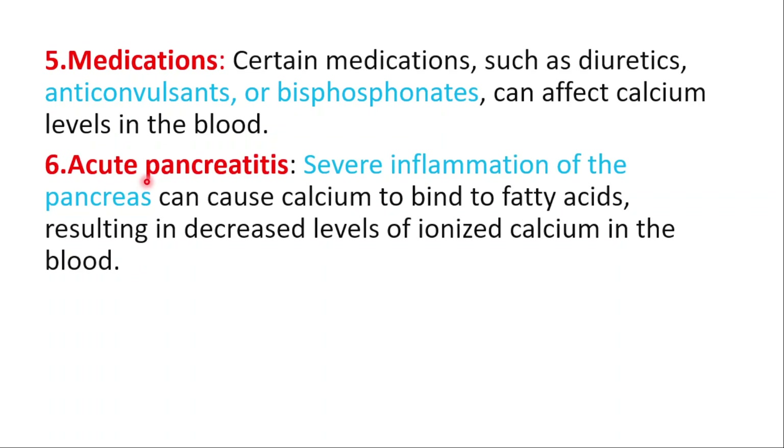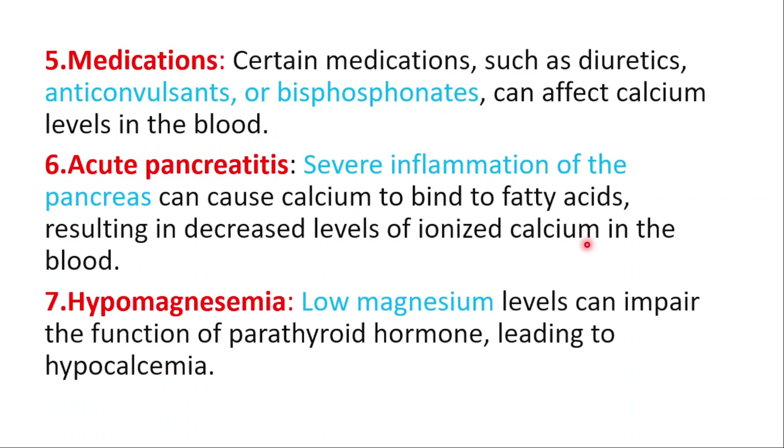Acute pancreatitis — we do have a video on how to detox your pancreas, available from the top right corner. Severe inflammation of the pancreas can cause calcium to bind to fatty acids, resulting in decreased levels of ionized calcium in the blood. Another cause is hypomagnesemia: low magnesium levels can impair the function of parathyroid hormone, leading to hypocalcemia.